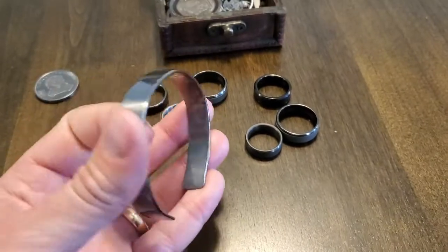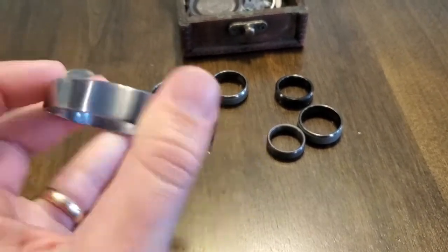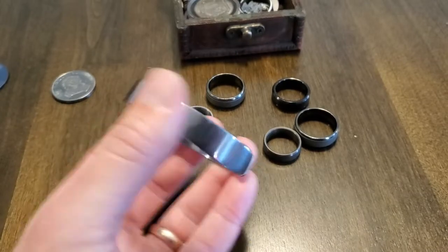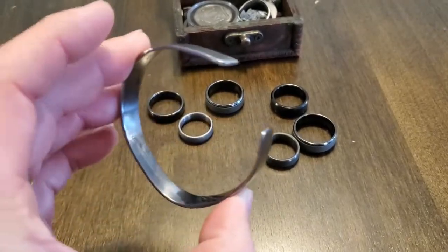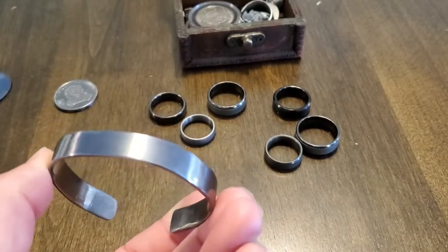This is a bracelet I made out of tantalum. Originally it was a rod and I eventually hammered it out into a thin strip and molded it into a bracelet. I polished it with a steel wool pad.